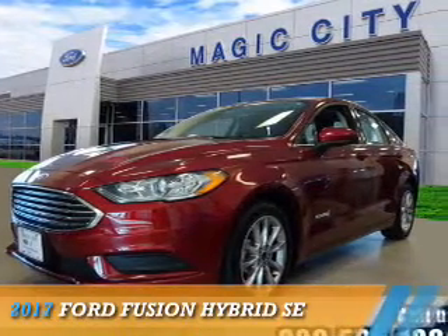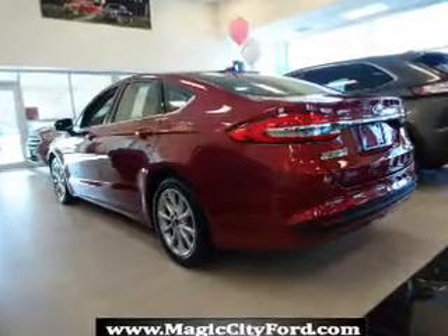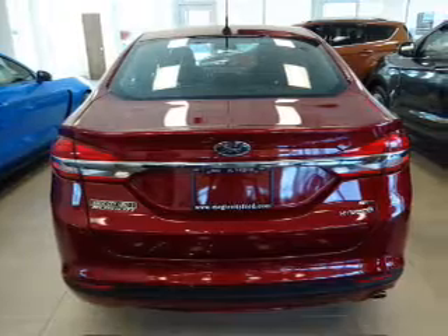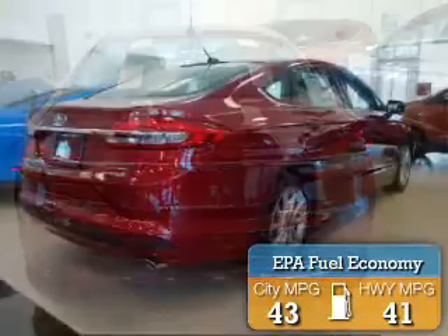Presenting the 2017 Ford Fusion Hybrid. It's powered by front wheel drive, a 2-liter, 4-cylinder engine, and a continuously variable transmission. Great fuel efficiency saves you money by requiring fewer trips to the gas station.